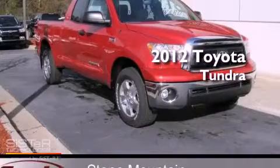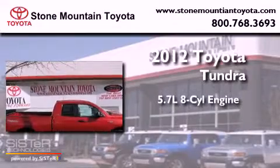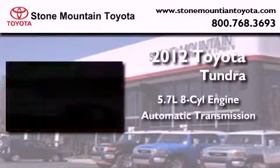This is a brand new 2012 Toyota Tundra. It has a 5.7-liter 8-cylinder engine and an automatic transmission.